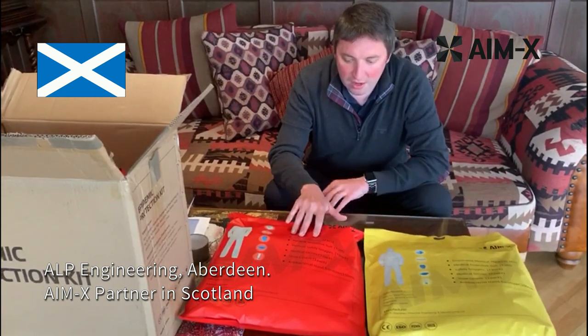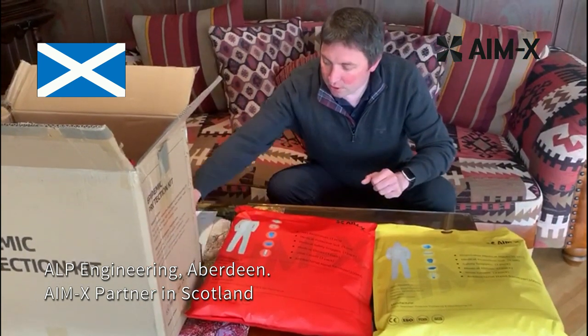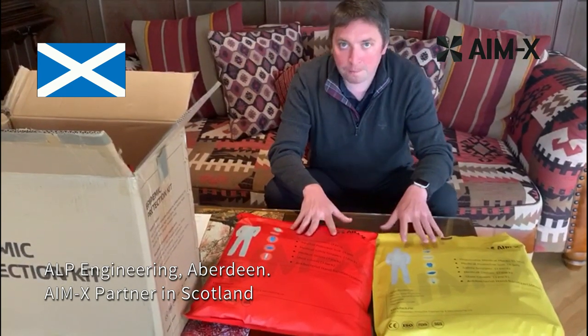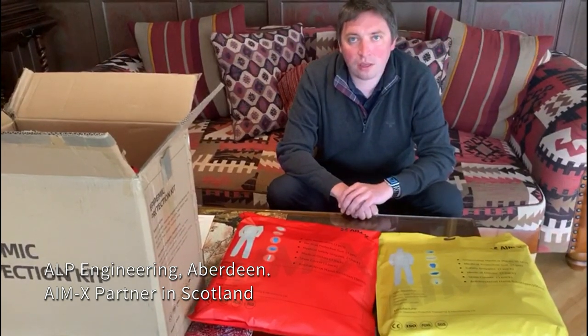Inside the Medical Kit is the same contents, except the disposable medical masks have been replaced with N95 respirators. We are pleased to see that this equipment has passed ISO standard and has attained FDA approval. We look forward to marketing these kits in the UK.